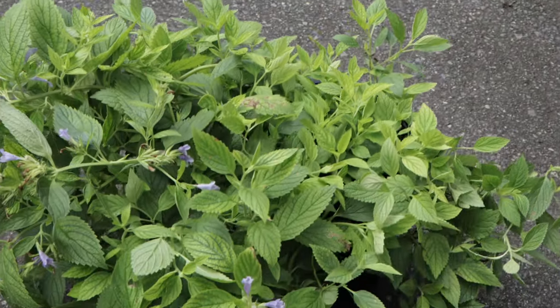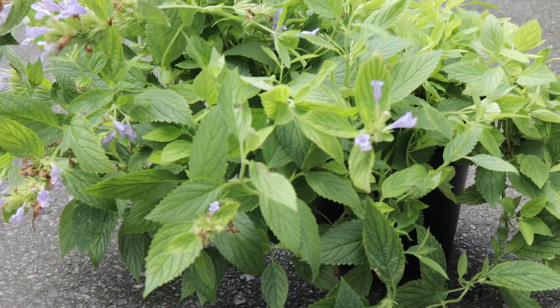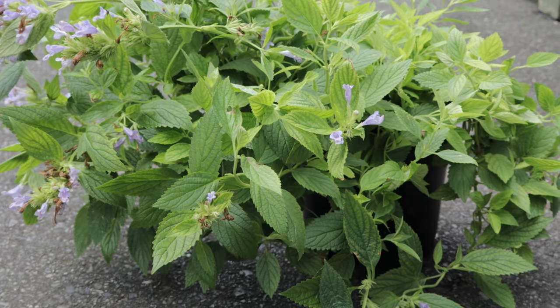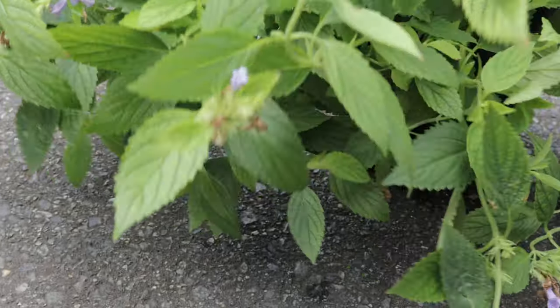One of the unique features of Blue Prelude is its appeal to cats, which are often drawn to its aromatic leaves. Additionally, the plant's fragrant foliage can repel certain pests, making it a natural companion for vegetable and herb gardens.